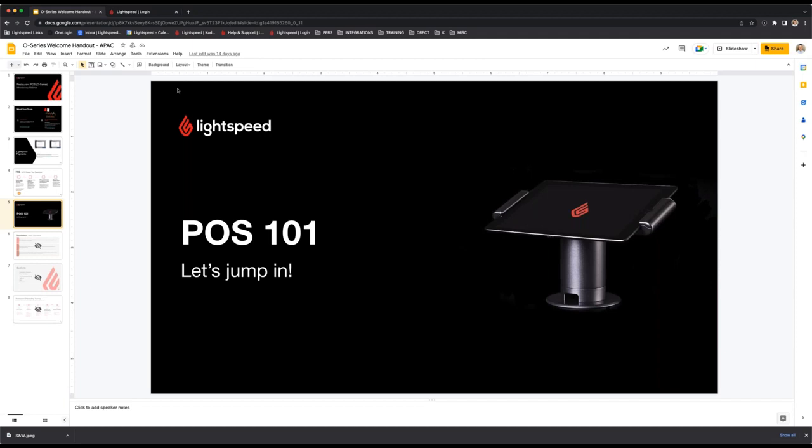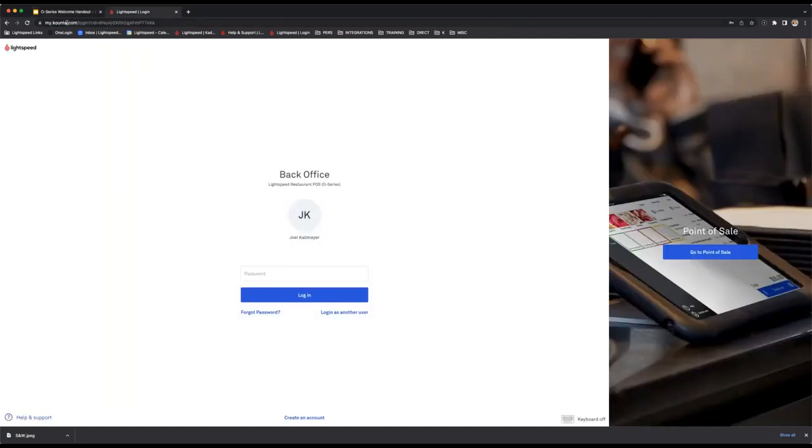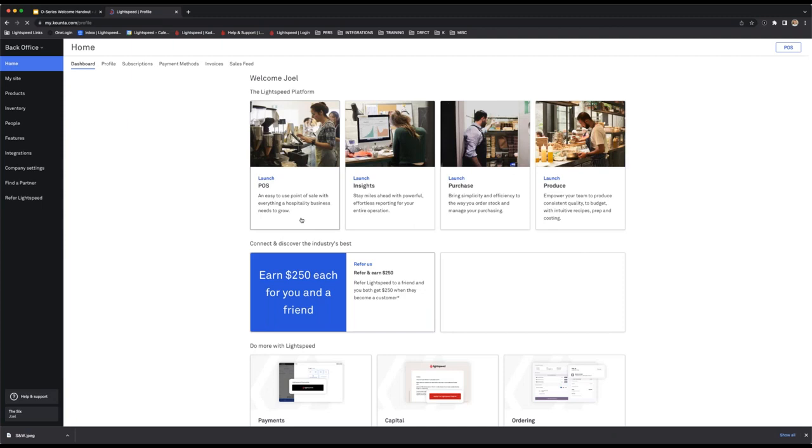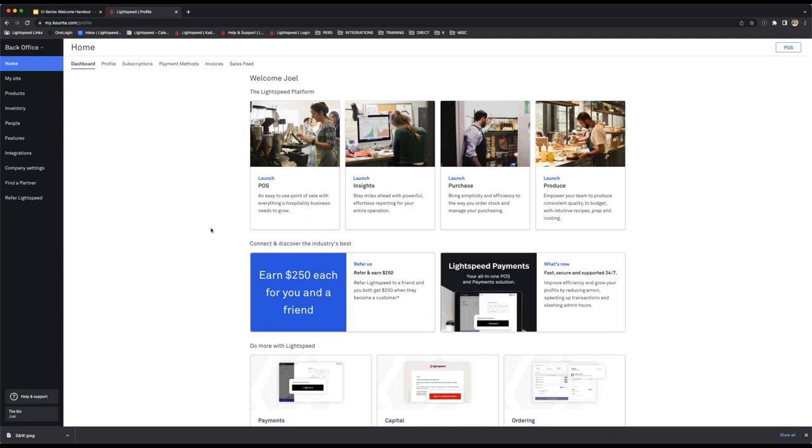Let's jump into the POS now. The URL is my.counter.com and I'm already logged in. So this is the back office — it's pretty much the hub of the platform. A lot of the changes you're going to make to your products, adding additional features and integrations, managing your staff — pretty much a bucket load of what you want to do in the system is going to be done in the back office.